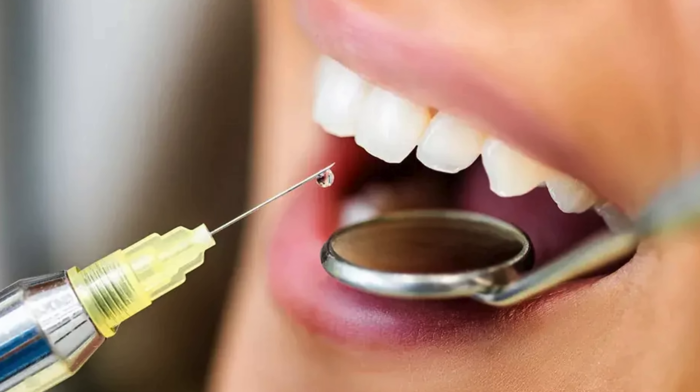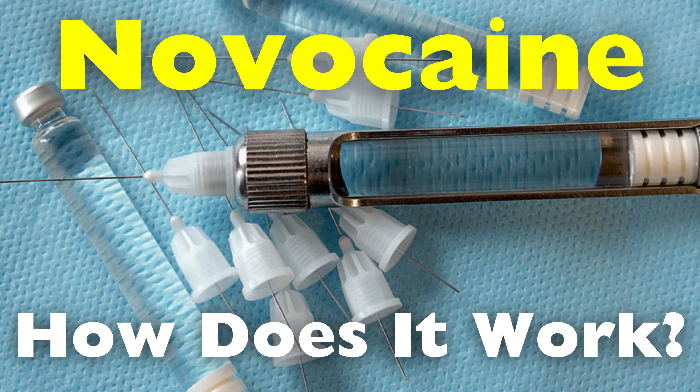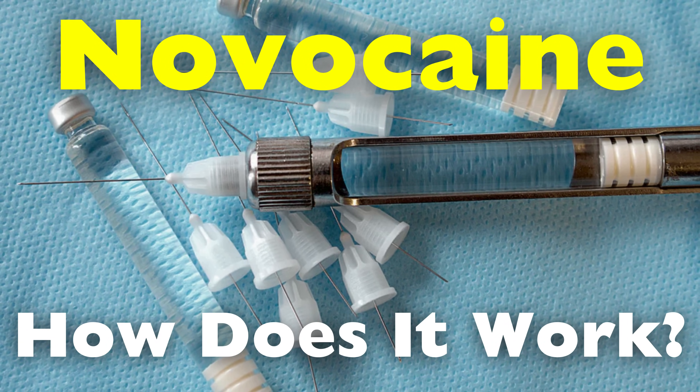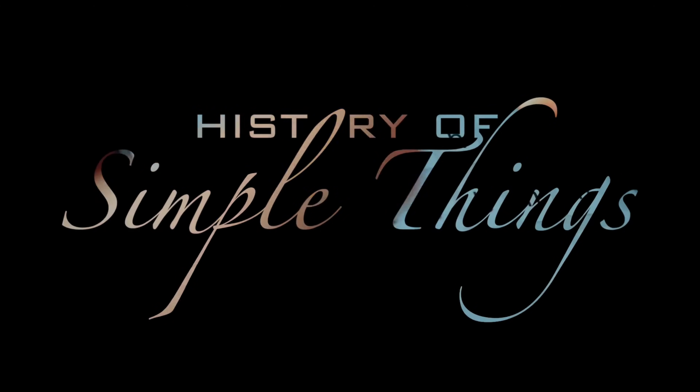We're diving deep into the science of this powerful anesthetic — how it works on a microscopic level, where it comes from, and why it's such a game-changer in modern medicine and dentistry, right here on History of Simple Things.